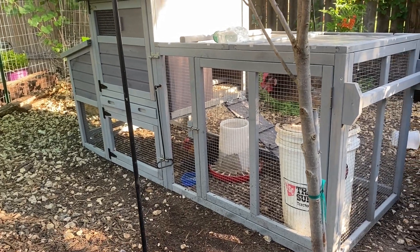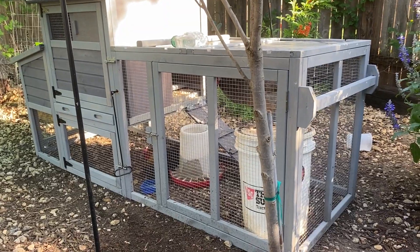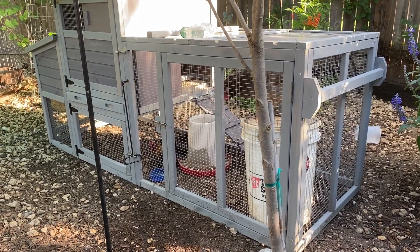Good morning guys. I'm Sarah, the Real Simple Mama. This video is going to be talking about a condition we are dealing with in one of my senior hens that is called Water Belly or Ascites.